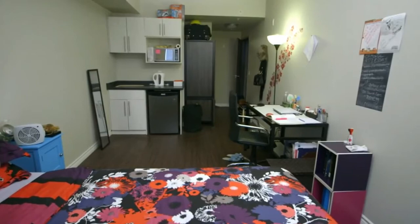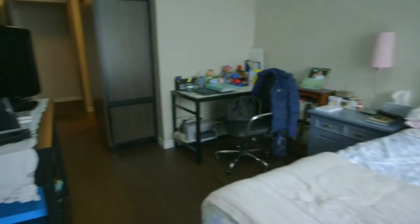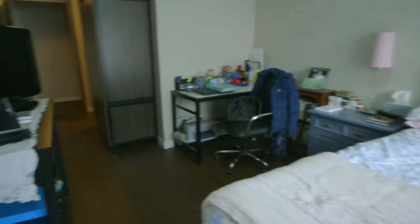These large furnished bedrooms range from 140 square feet up to 230 square feet, not including their en-suite washroom with a wide shower. Double beds come with lots of storage and internet is unlimited. 64 Marshall — live well.